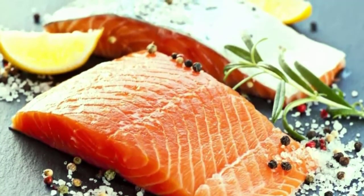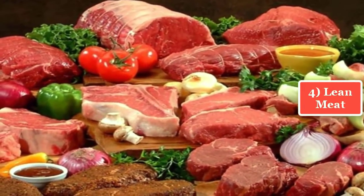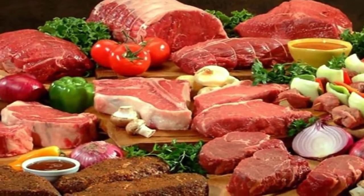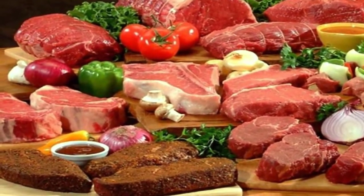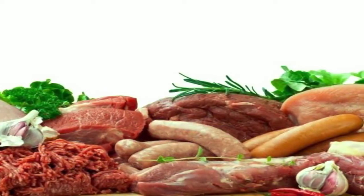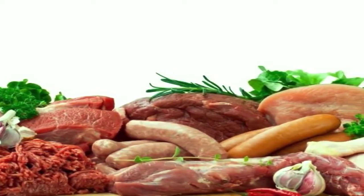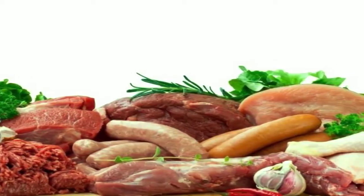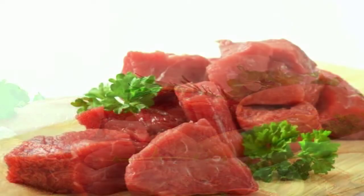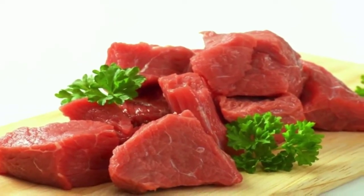4. Lean meat. Lean cuts of chicken, turkey, and beef must be included in a fertility diet for women, because they are not only a great source of protein but also loaded with health-benefiting minerals such as iron, magnesium, and zinc, along with vitamins B6 and B12, that are really important for fertility. Have at least two servings of lean animal protein per day, but don't overdo it and stay away from high-fat varieties.